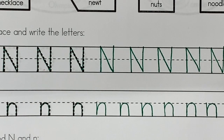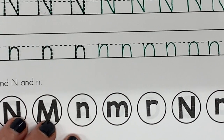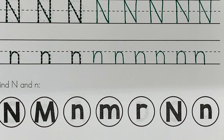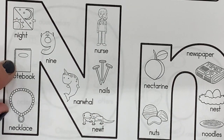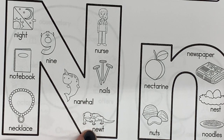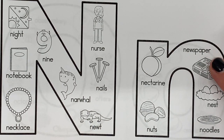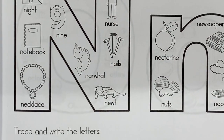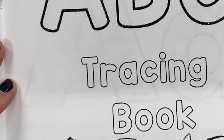I use only the middle line and the bottom line for lowercase n. Down below, color in the capital N's and lowercase n's. Then let's look at some things that start with N: night, notebook, necklace, nine, narwhal, newt, nails, nurse, nectarine, nuts, newspaper, nest, noodles — all start with N! You'll color those in too. Kindergarten, we're done with our day and done with our week. Have a great weekend and I'll see you again on Monday!